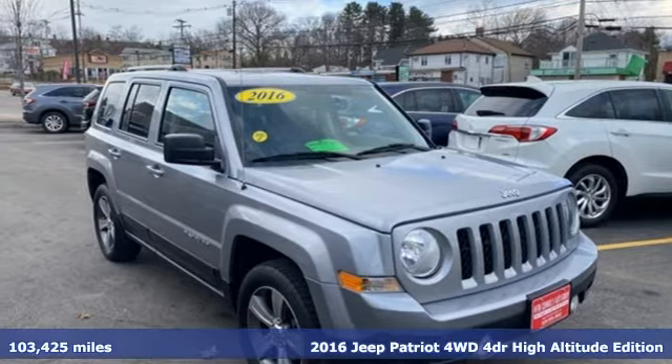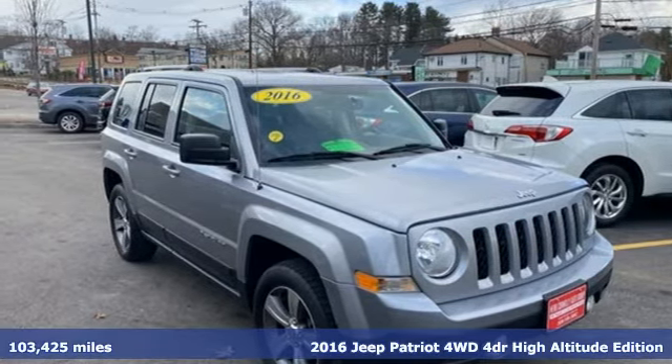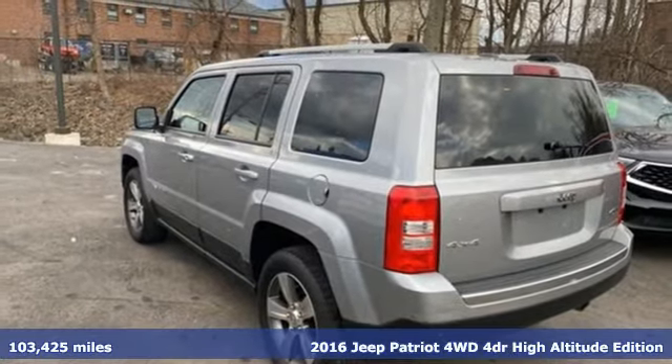It's a 2016 Jeep Patriot. Journey anywhere in a Jeep. Plus, it offers an exciting list of features.